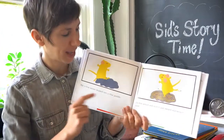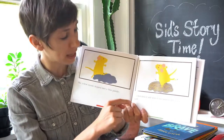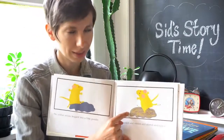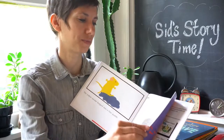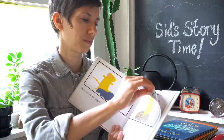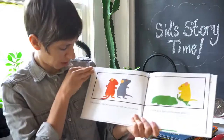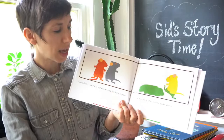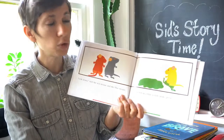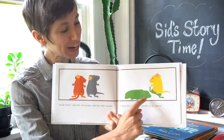The yellow mouse hopped into a blue puddle. His feet mixed and stirred and stirred and mixed until... Let's find out what yellow and blue make. Look down, said the red mouse and the blue mouse. Yellow feet in a blue puddle make — that's right — green.